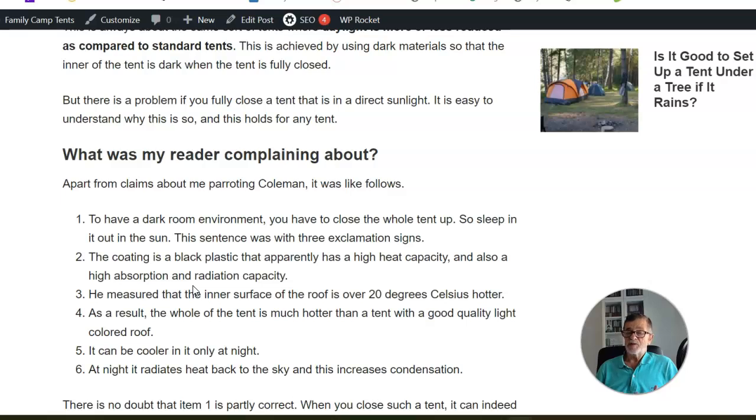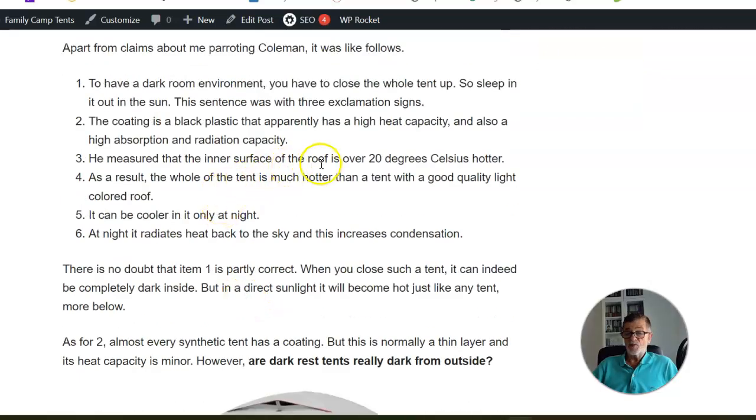He also says he measured the inner surface of the roof and it was 20 degrees Celsius hotter. I think this person could have measured the temperature in any other tent in the camp that was not a dark rest tent and would find the same result. The conclusion was that the tent is much hotter than a tent with a good quality light-colored roof. Speaking from my own experience with an excellent tent I own — if it is in direct sunlight, it is very hot. So this statement makes no sense.